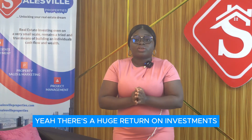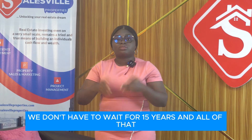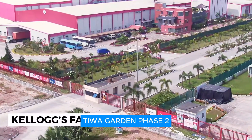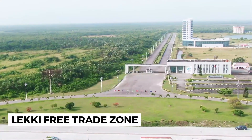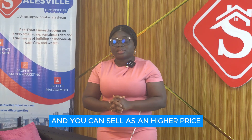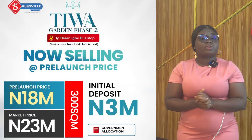Investing now at the pre-launch price means you are getting a yield and return on investment in a short amount of time — you don't have to wait 15 years. There are major developments around Tiwa Garden Phase 2, and the infrastructural development within the estate is moving very fast. This will add value to the property and you can sell at a higher price. We have 300 square meters selling for 18 million naira.